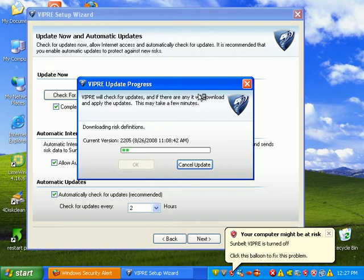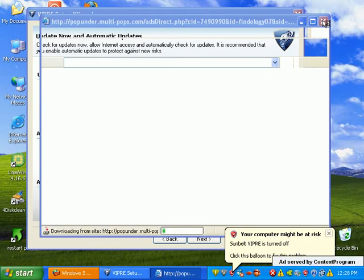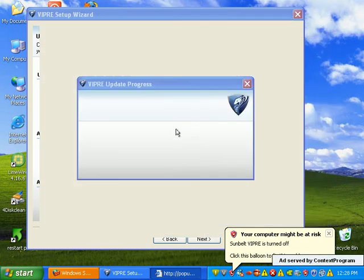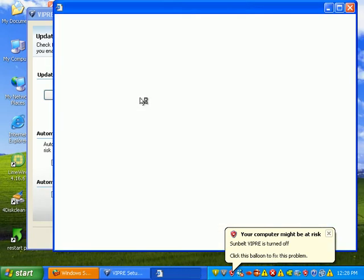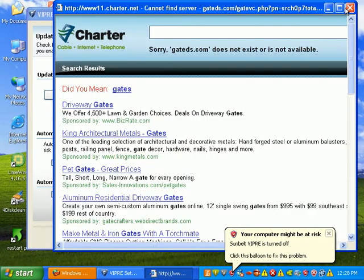It looks like it's doing an update. At this point I don't believe the Viper engine is engaged yet — I think it's just doing this update thing. Sunbelt Viper is turned off; it says 'click this to fix this problem.' I'm just going to let it update first.